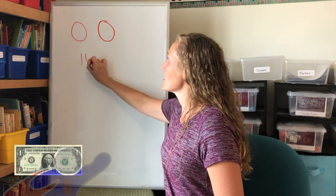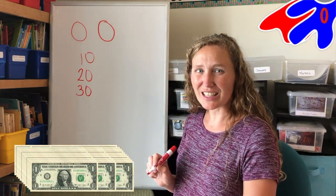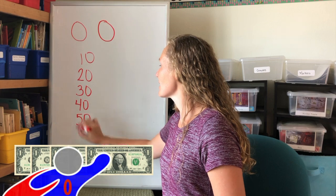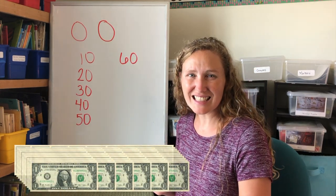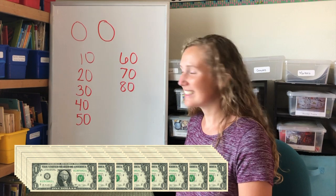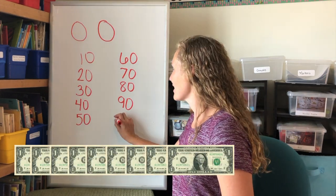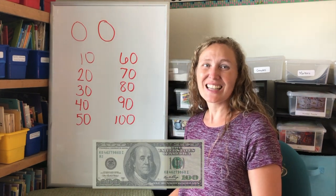So a one with a zero is ten. A two with a zero is twenty. Three with a zero is thirty. Four with a zero makes forty. Five with a zero makes fifty. Six with a zero makes sixty. Seven with a zero makes seventy. Eight with a zero makes eighty. Nine with a zero makes ninety. And guess what? If we start over with our ten and add a zero, it makes one hundred. Wow! Zero is my hero.